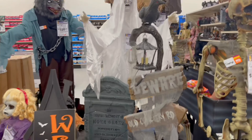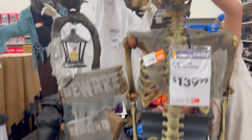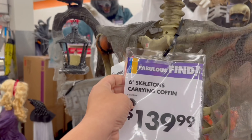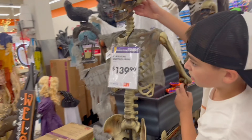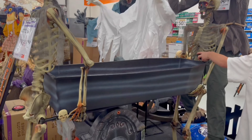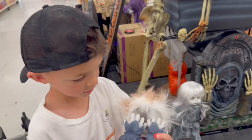We've got this little 'Beware' sign, and then we've got a six-foot skeleton — he's carrying a coffin! There are skeletons carrying coffins for $139.99. Oh my gosh, it's so awesome! These are the skeletons carrying the coffin for $139.99 — that's pretty cool.